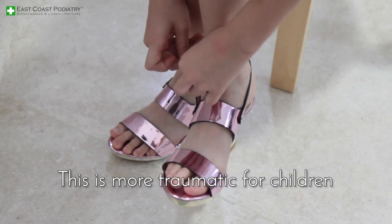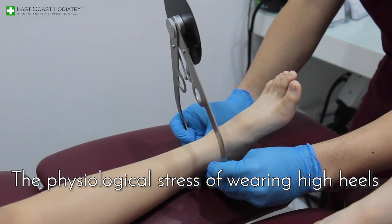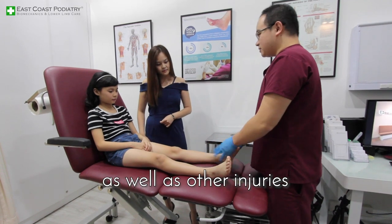This is more traumatic for children as their skeletal structure is still malleable and not fully developed. The physiological stress of wearing high heels can cause malformation of their feet and spine as well as other injuries.